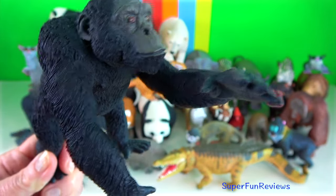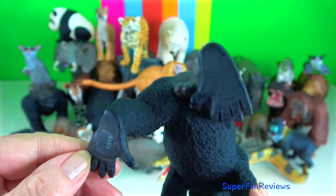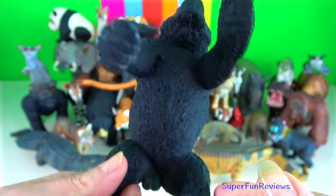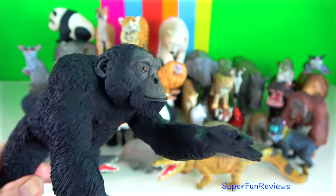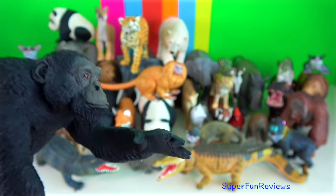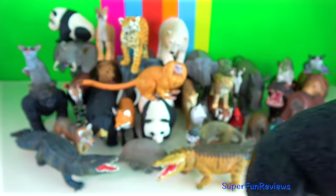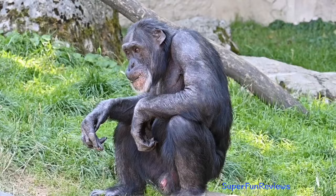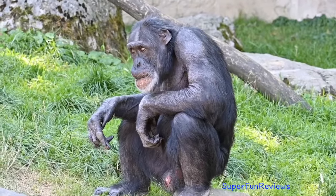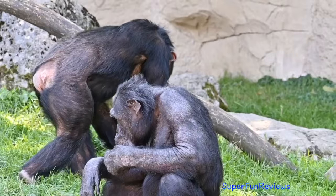Chimpanzee. It has adapted well to life in the treetops. Its arms are longer than its legs, making swinging and climbing much easier with longer, better adapted arms. The shorter legs are well adapted for walking, running and standing. Having no tail, the pelvis is better adapted for sitting.